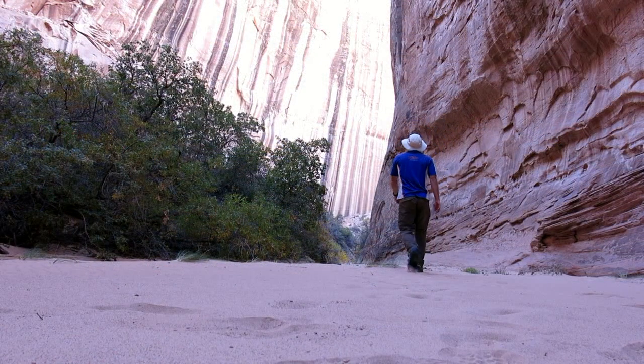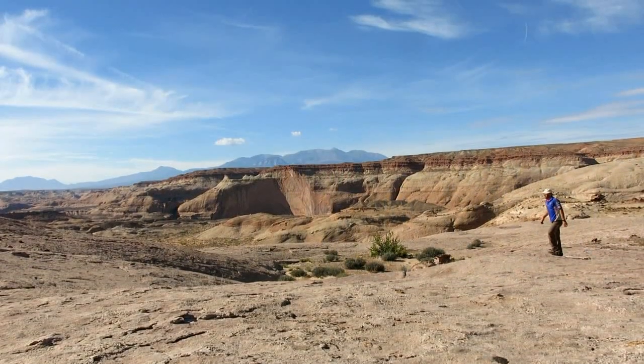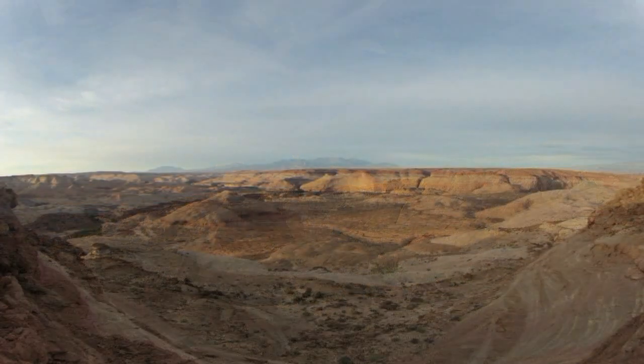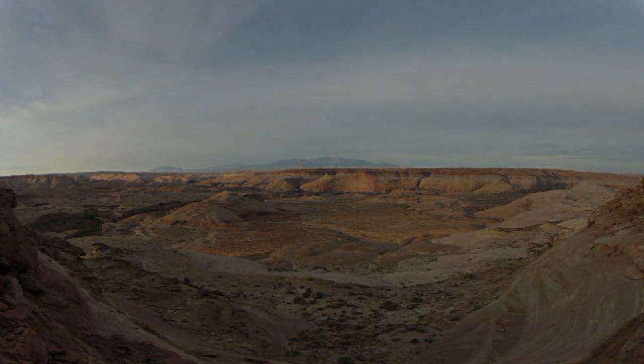It's then a one kilometre walk along the lovely gorge to an easy exit and then a slick rock hike back to the car. Chambers is a fun canyon, short and intense, and it is a great introduction to narrow Utah canyons.